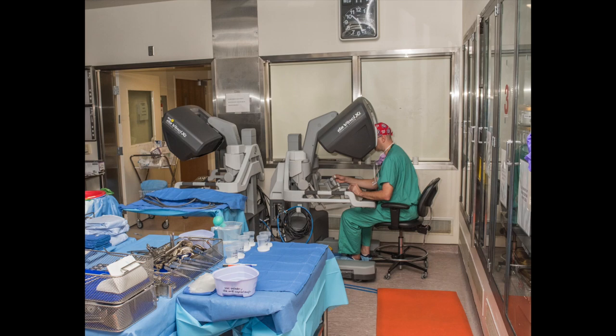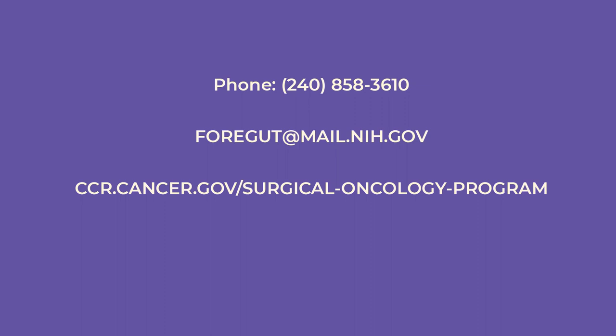Patients interested in our study can reach us by phone, by email, or on the web: 240-858-3610, 4GUT@mail.nih.gov, or ccr.cancer.gov/surgical-oncology-program.